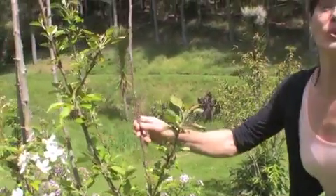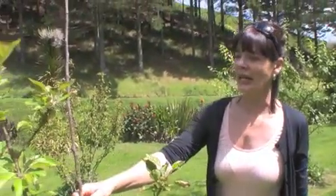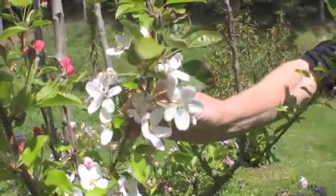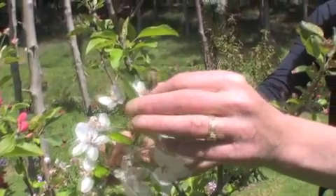We are actually in our orchard and spring is nearly over. In front of us here we have a crab apple — it's just a wonderful tree. As you can see, we've got lots of blossom and we've even got some fruit there.